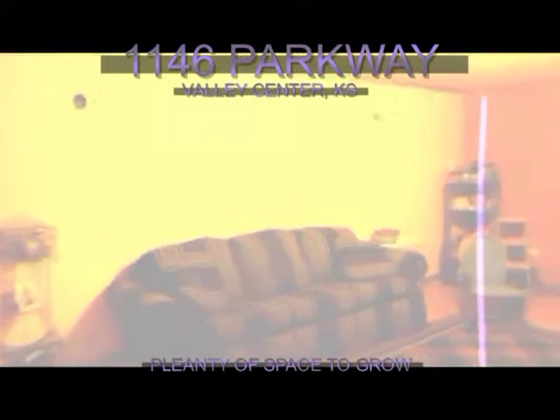Make sure to include this property on your list. Again, the address on this house is 1146 Parkway here in Valley Center. We hope to be seeing you real soon. Thanks for watching this video tour.